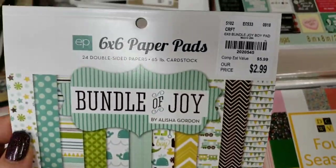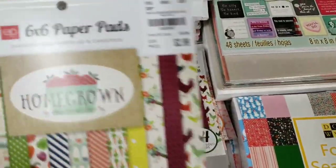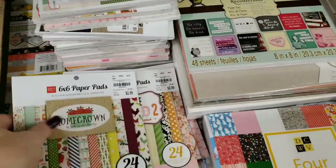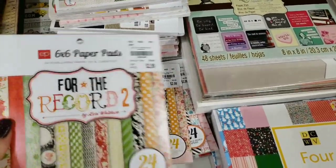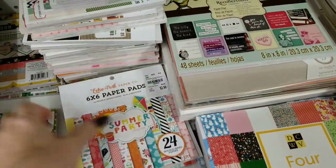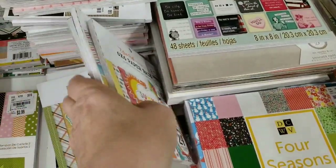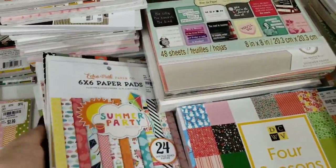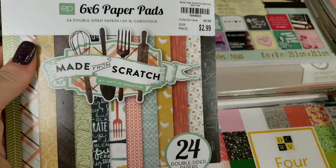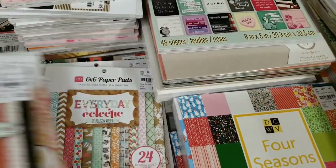I'm going to go through some paper stacks. Okay, that was July, and that's older.